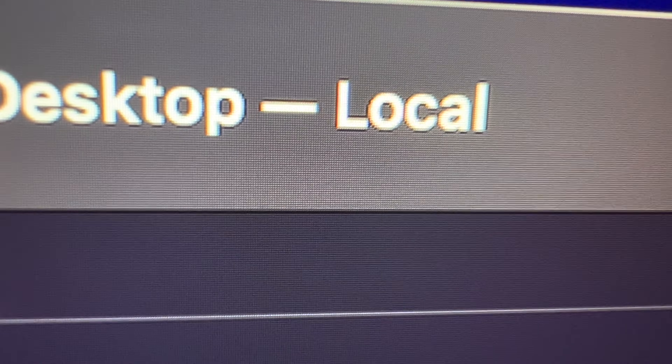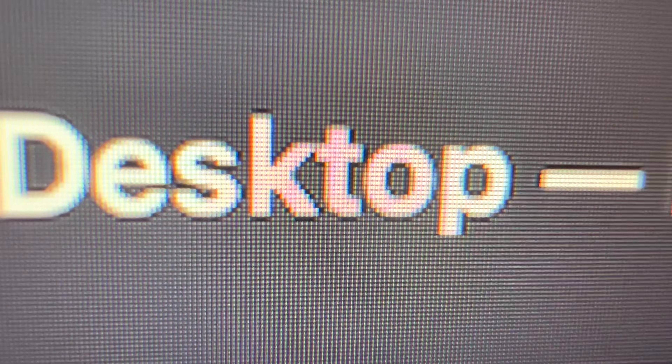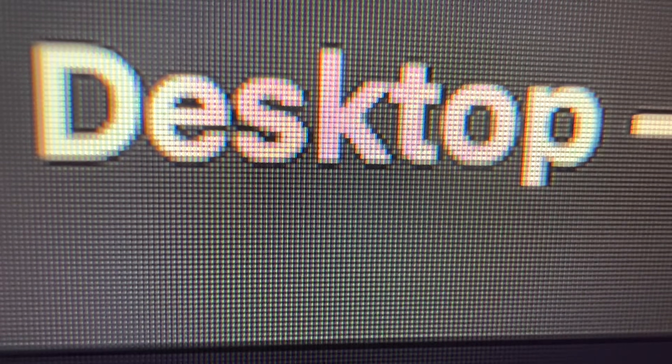Now this means that even if you look closely at the screen, it is very, very difficult to see where the pixels are on the Studio Display. Does it actually make a difference? Yeah, stuff definitely looks noticeably sharper on the Studio Display and I definitely prefer the higher PPI.